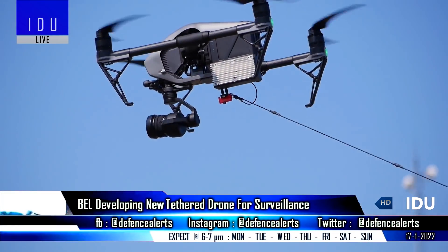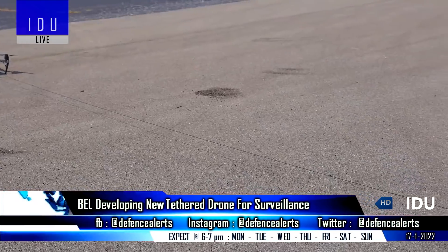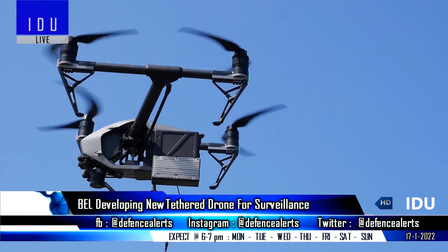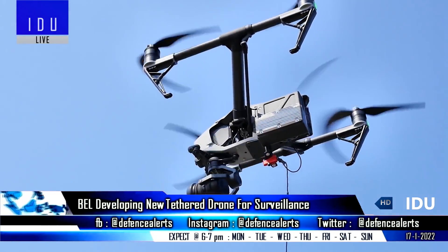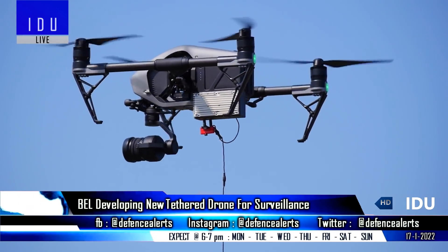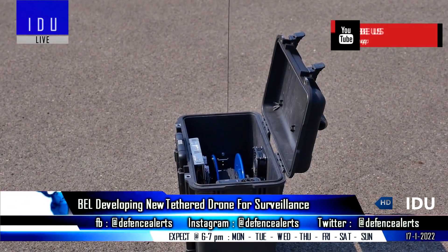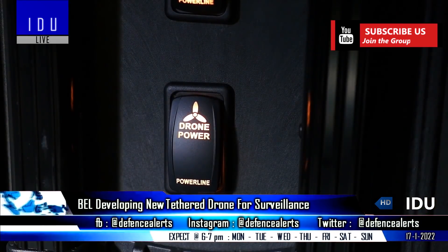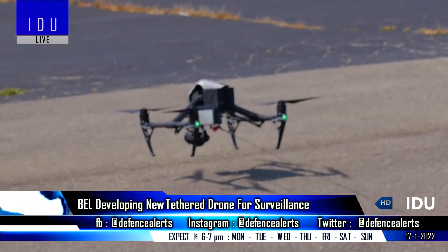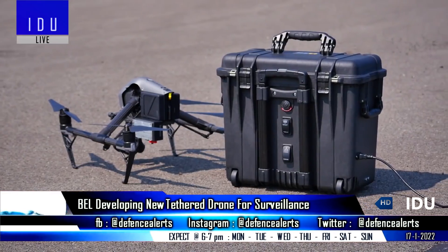Bharat Electronics Limited has said that the company is developing a new tethered unmanned aerial vehicle that can loiter in a fixed position above airfields and army bases, providing 360-degree surveillance capability. It features one CCD video camera with a range of 2 km in daylight, and an electro-optical infrared thermal camera with a range of 1 km.